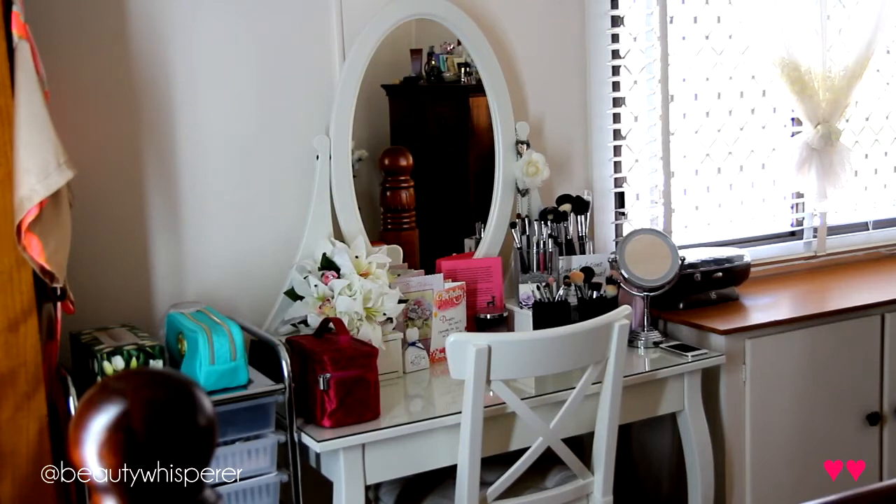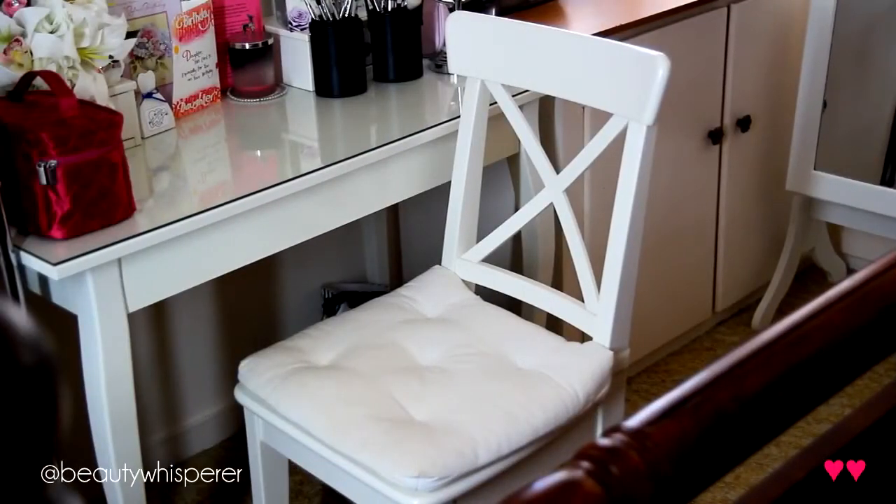My makeup vanity is from Ikea — it's the Hemnes dressing table, and it was $379, which is a lot to pay, but I'm really particular with my vanity and it was the only one I found that was easily accessible and relatively what I wanted. The chair and cushion cover are both from Ikea as well. It's the Engulf chair, which is $59, and then just a plain white chair cushion.